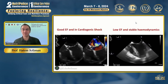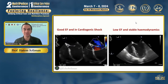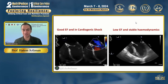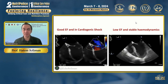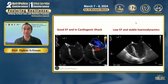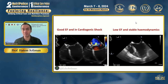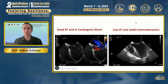To demonstrate that ejection fraction alone could be misleading in cardiac critically ill patients, here are two examples. On your left-hand side, this is a transesophageal echo. The patient on the left has a normal ejection fraction — LV contractility seems preserved — although this patient was in profound cardiogenic shock. As seen in color Doppler, the patient has acute severe mitral regurgitation due to a flail mitral leaflet. In this case, ejection fraction is overestimated because of very low afterload and the backward flow of blood to the left atrium during ventricular systole instead of forward flow into the aortic valve.